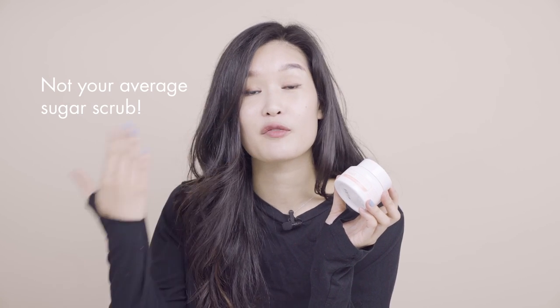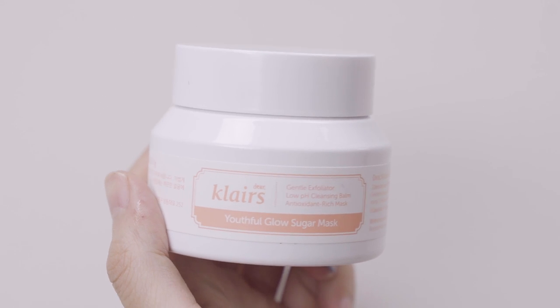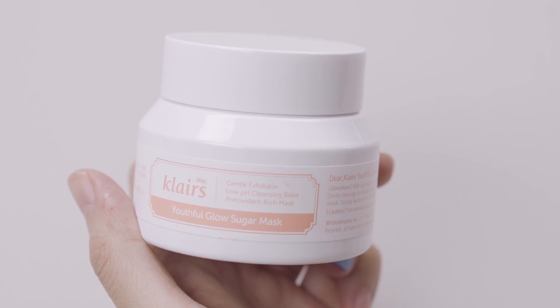This is the Klairs Youthful Glow Sugar Mask. As you guys know, Klairs is an amazing brand with cruelty-free formulas that's great for sensitive skin types. It's not just a regular sugar scrub that you use to slough off dead skin cells — it can also be used as a cleansing balm to remove light makeup around the face and neck. Keep in mind you shouldn't use it as an eye makeup remover because it has sugar in it, but everything else is fair game.